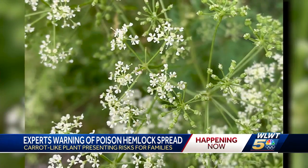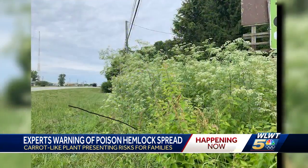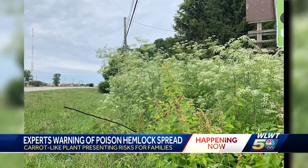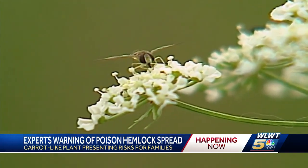The sap inside the plant is poisonous and it can cause serious health issues if it enters your body. Some of those health problems include heart and vascular issues, and if enough sap is ingested, it can even cause death.